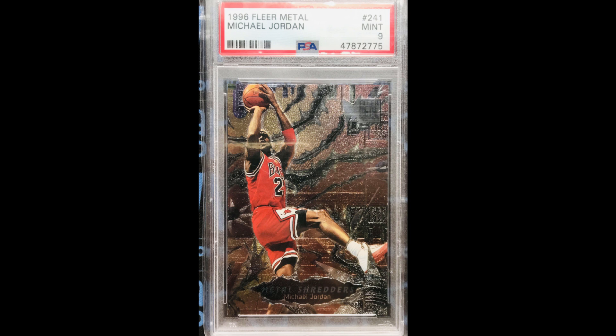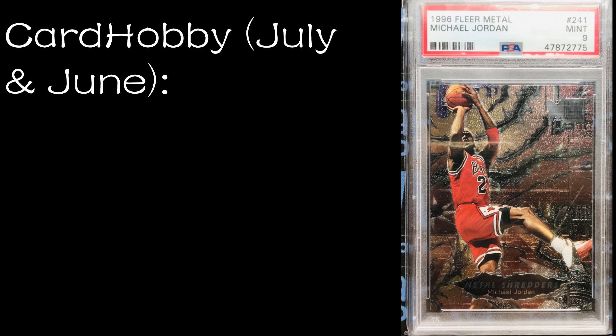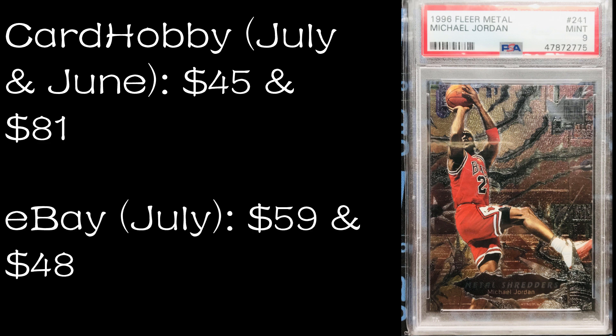Number five: the 1996-97 Fleer Metal base card in PSA 9. On Card Hobby this has two recent sales — one in July for $45 and one in June 2022 for $81. On eBay it has two recent comps in July for $59 and $48. So that $81 on Card Hobby is the highest, but they're all relatively close. You can buy this on Comp C for $98, or on MySlabs as an SGC 8.5 for $49 or a PSA 7.5 for $55 — neither of those are great deals.